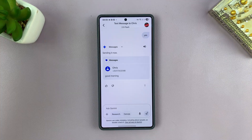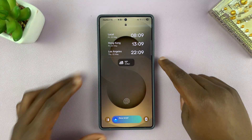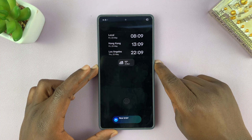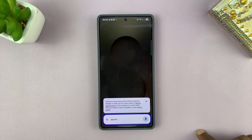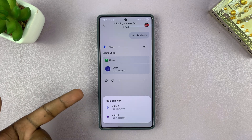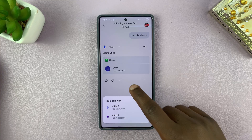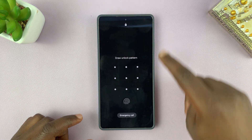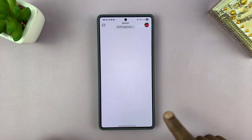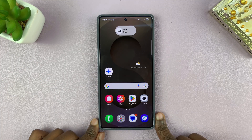And there you go — the message was sent. It seemed to have some trouble making calls earlier, so let's try that again. 'Gemini, call Chris.' And Gemini responds: 'Calling Chris.' It's actually going ahead and calling Chris — I just have to choose a SIM card, so it actually works. That is basically how to allow Gemini to make calls and send text messages directly from the lock screen without unlocking your phone.